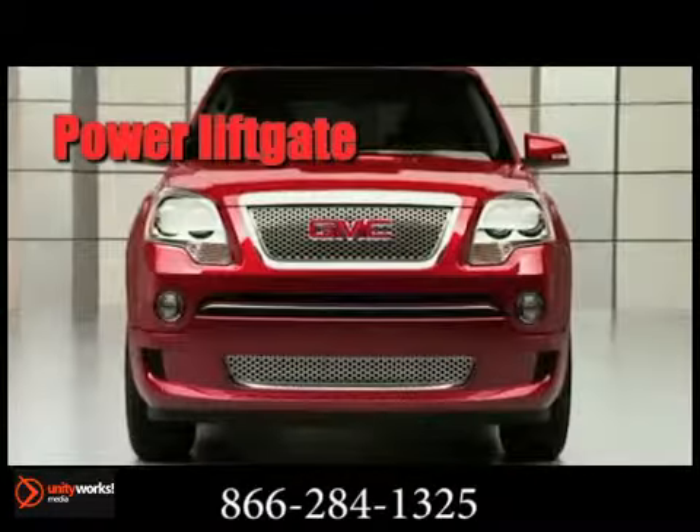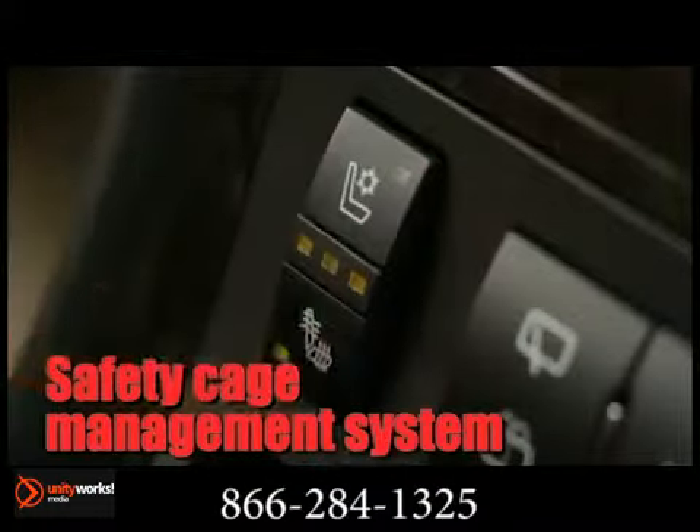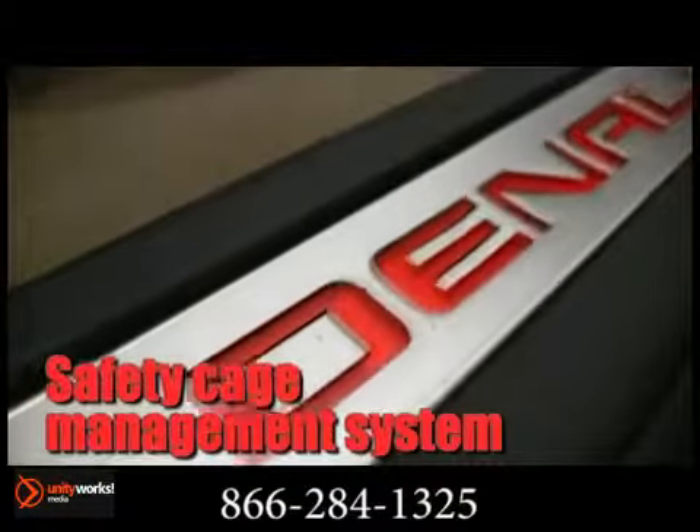Stabilitrack, six airbags, available all-wheel drive system, and standard anti-lock brakes are just the beginning of how Acadia was engineered with your family's safety in mind.